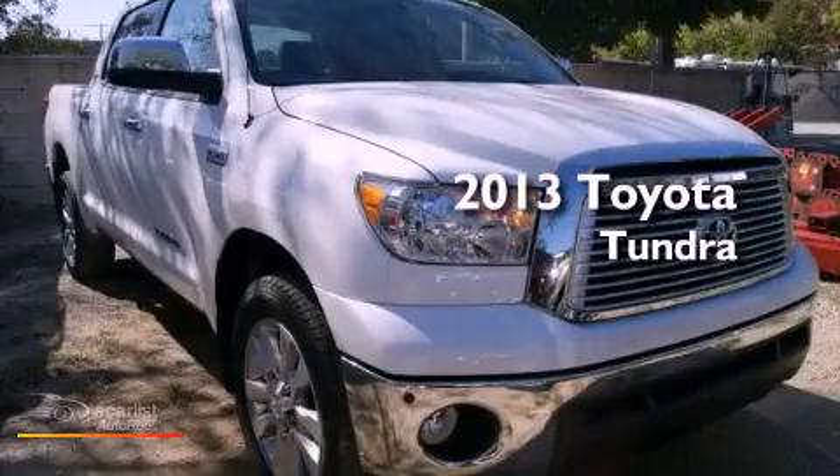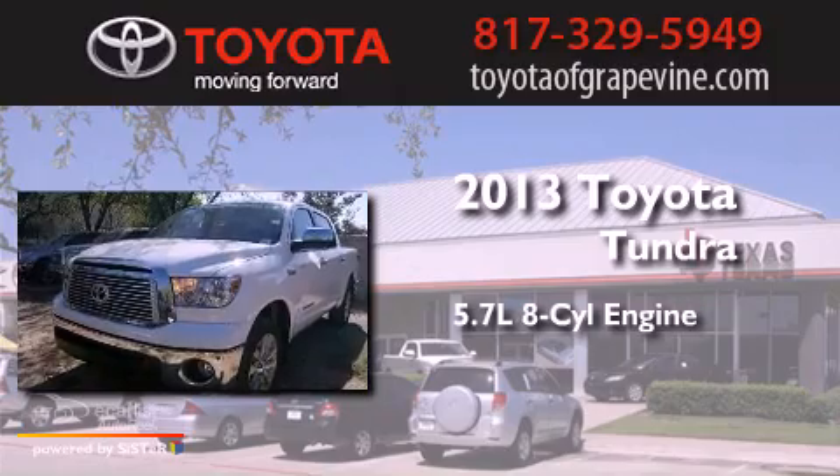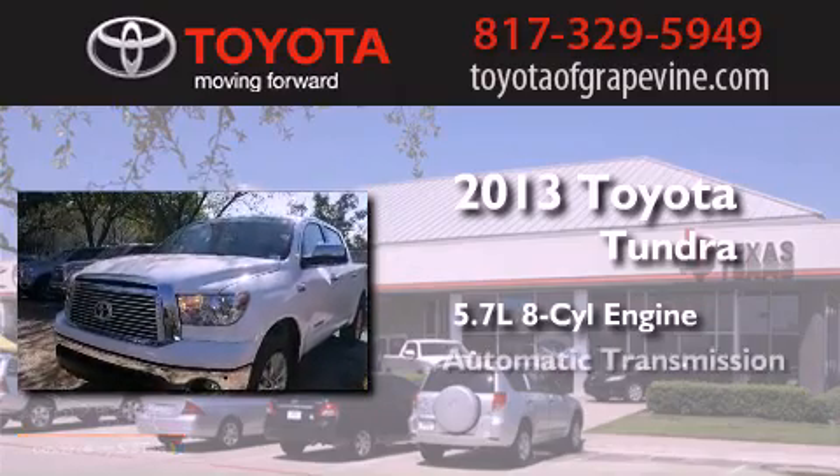This is a brand new 2013 Toyota Tundra. It has a 5.7-liter 8-cylinder engine and an automatic transmission.